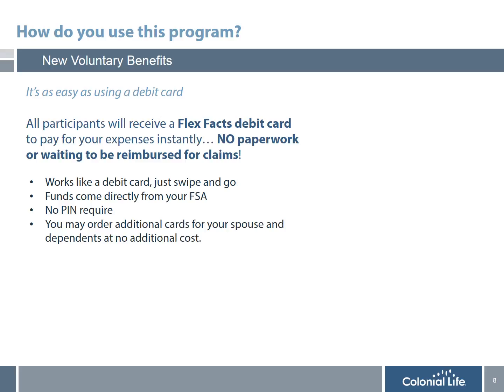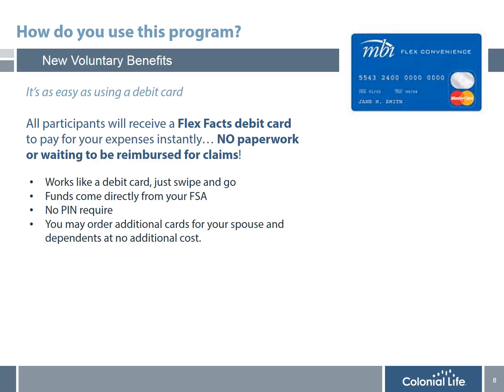Now that you understand what an FSA account is, which expenses are covered and which are not, and how you can save money, I'm going to share with you exactly how you use this account. First, you add up all the expenses you and your family will incur in the upcoming plan year, and you meet with a Colonial Life benefit counselor to enroll during open enrollment. All participants will receive a FlexFax debit card to pay for all eligible expenses instantly — no paperwork or waiting to be reimbursed is required. You may also order additional cards for your spouse and dependents at no additional cost. It is as simple as using a debit card.